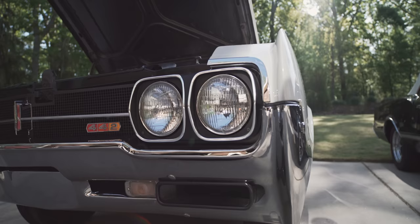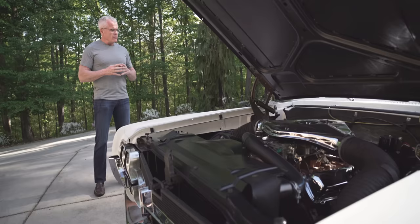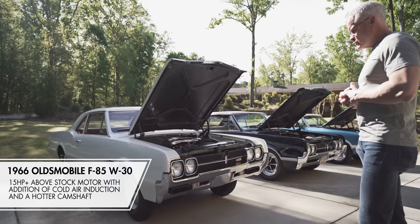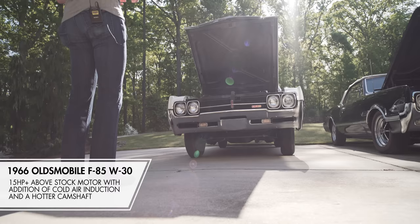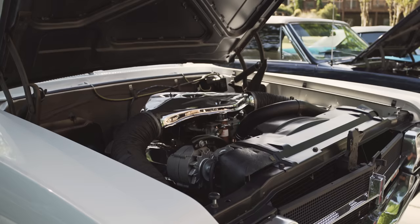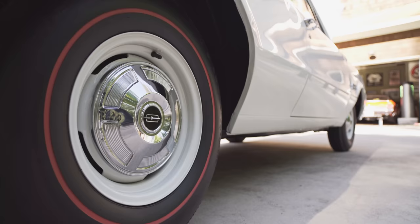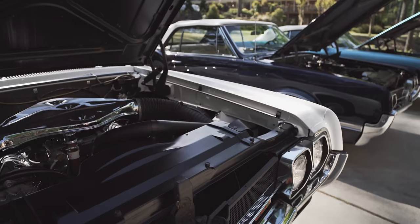I've owned this car probably the longest, actually. This is a 1966 F85 W30. Of the 52 W30s, 25 were in this platform — kind of an unknown option on the cars. It really wasn't that popular back in the day, so this would have been mom's grocery getter, a six-cylinder usually or a 330 in it. But if you knew your way around the option sheet, you could order the L69 442 package on it. Usually when you bring it to a car show with the hood closed, people walk by and have no idea what it is. But it's definitely a sleeper — it'll get up and go.